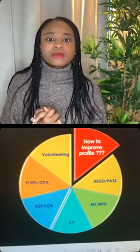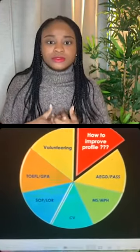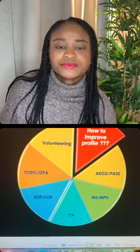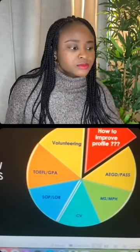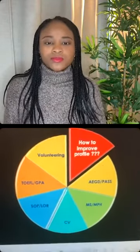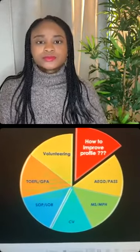Let's dive right in. Can we go over what documents are needed for the application? You're going to need your past application, transcripts, ECE or WES evaluation, resume, three letters of recommendation, statement of purpose, and TOEFL — pretty much the same as the PASS application.